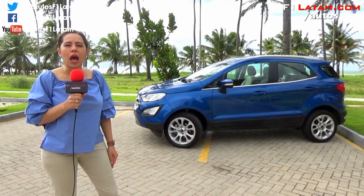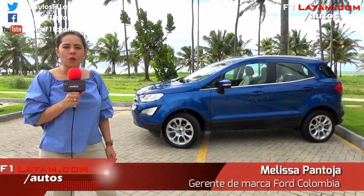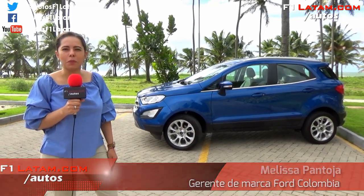Bueno amigos de Autos F1 Latam, esta fue la presentación de la nueva Ford EcoSport, que esperamos esté llegando a Colombia a finales de este año. Aún no tenemos precios y versiones definidas, pero muy próximamente estaremos confirmándoles. ¡Muchísimas gracias!